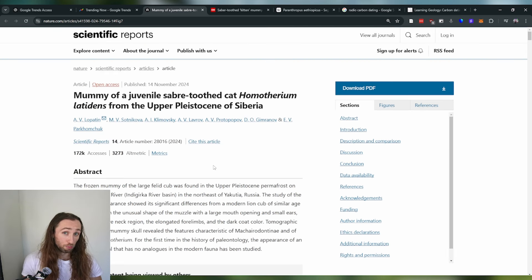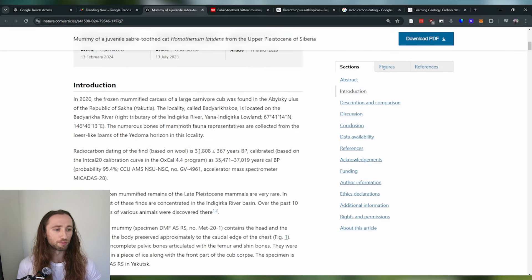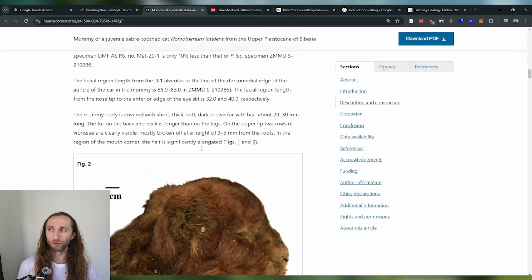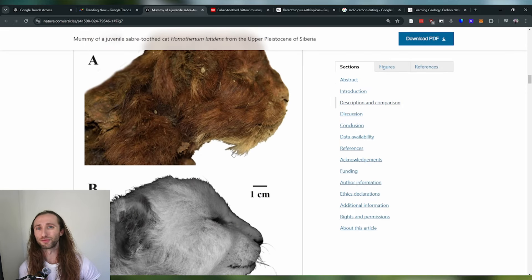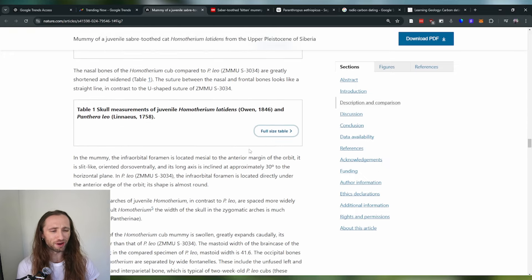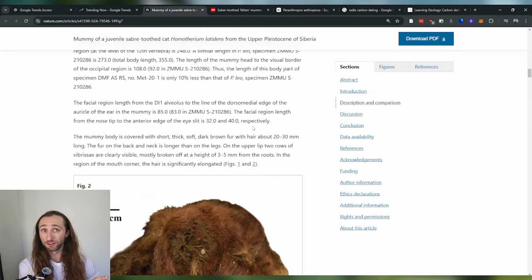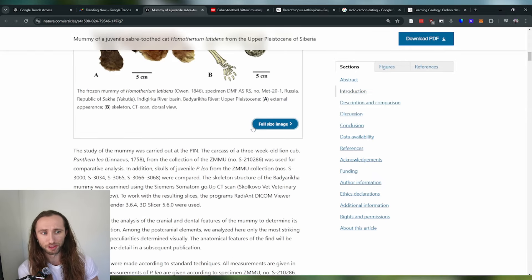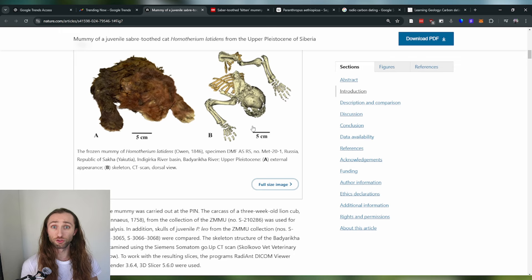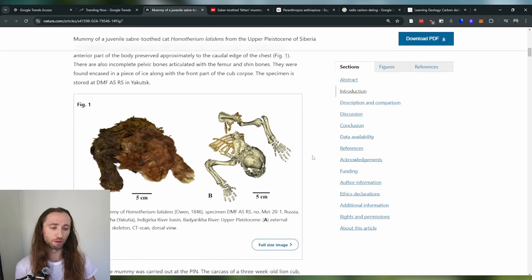We'll cover in this video what the paper looked at, what they found, and what it means for each of these components. With papers like this that uncover a new fossil or new specimen, they tend to go into excruciating detail — that's just the nature of these publications. Down below I have highlighted where they measured every individual tooth. So I'm just going to cover the big so-whats of this.